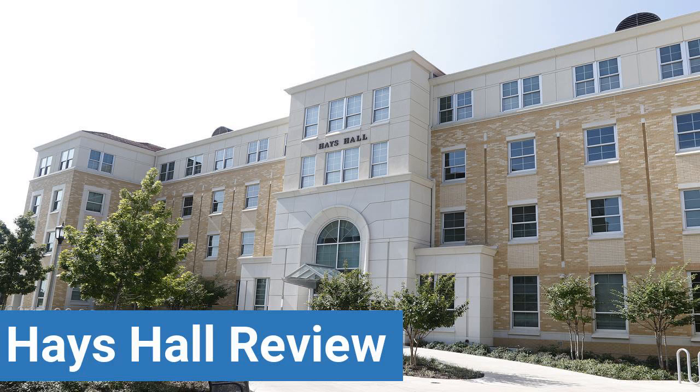To read reviews of Texas Christian University's Hayes Hall, please visit the Dorm Essentials Review in the description. Read ratings and reviews, or help other students by providing your own dorm review on features like dorm room size, dorm bathrooms, dorm common areas, dorm party scene, dorm quietness, and dorm meal options.